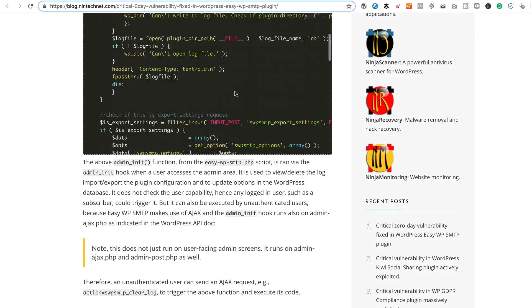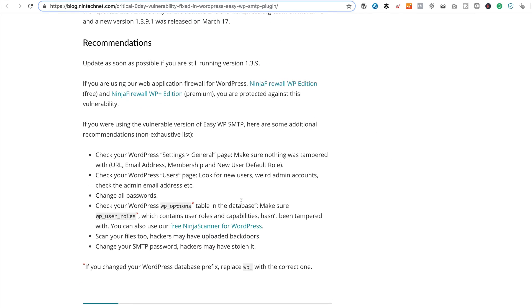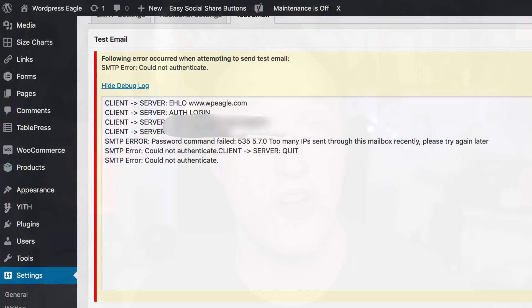Luckily Phil pointed me to a useful article with a load of recommendations to follow if you've been hacked. I went through it — it involved changing all my passwords and checking the SMTP password within the plugin and changing that too. Once I updated the SMTP password and tried to send a test email, I got a message back from my host's SMTP server saying I'd been blocked due to dodgy activity. It turns out they'd been using my site to send out a whole load of horrible spam emails.